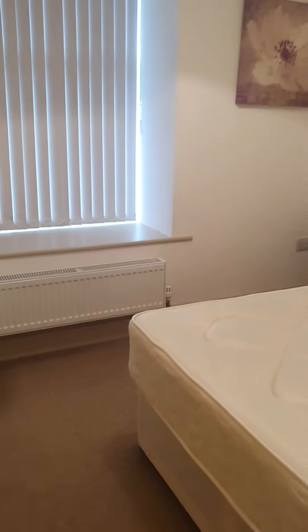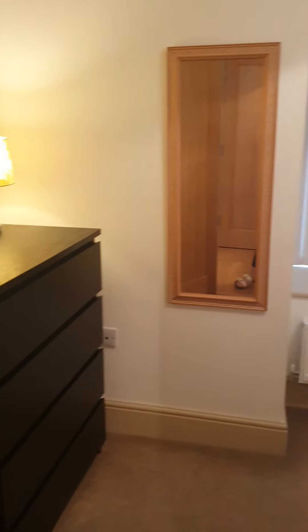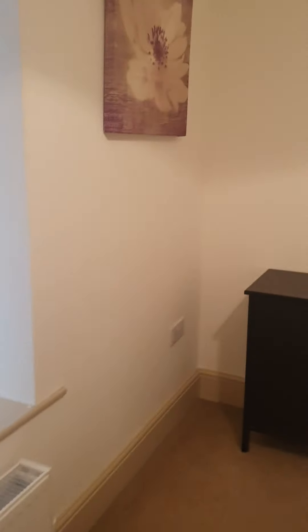There's a storage closet just off the hall. Into the second double bedroom — this is the smaller of the two, but still quite a decent size.